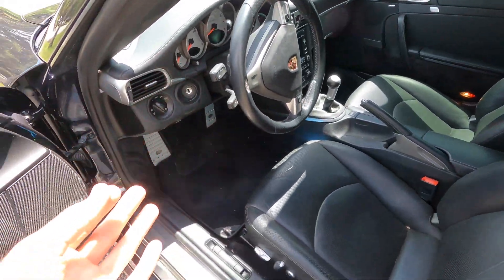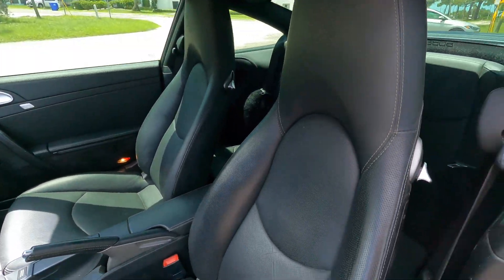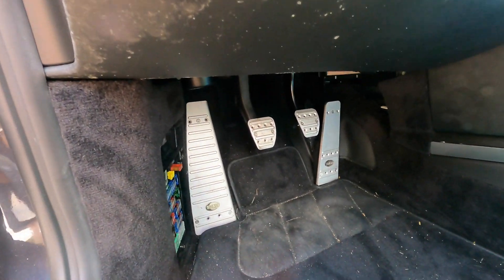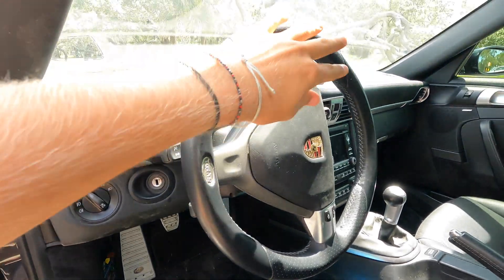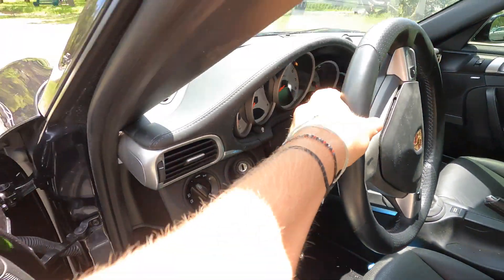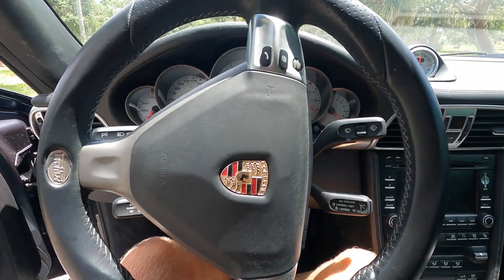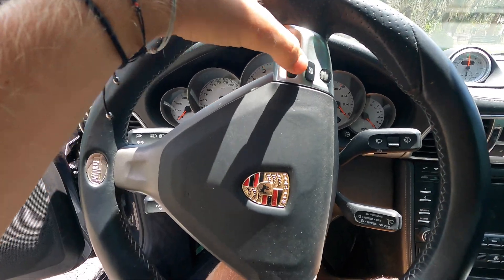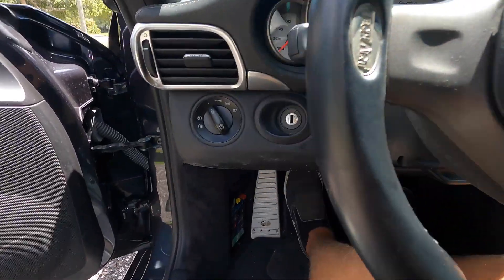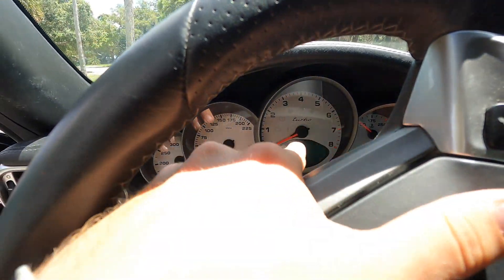With the 997.2 you do have the upgraded interior, and with the TechArt package we have the aluminum pedals, the TechArt steering wheel, and the TechArt shifter. Sitting inside — gorgeous interior, very few buttons on the steering wheel so it's very driver-oriented. And just like every other Porsche, the key is on the left side, with a turbo marking on the speedometer.